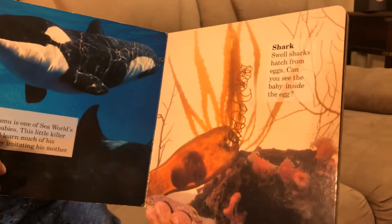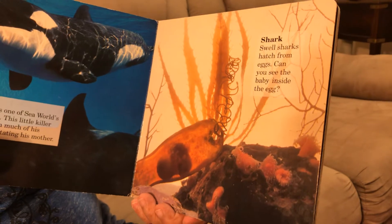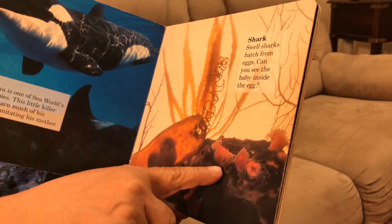Shark — swell sharks hatch from eggs. Can you see the babies inside the eggs?